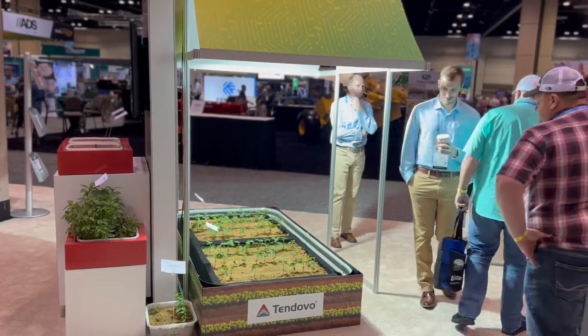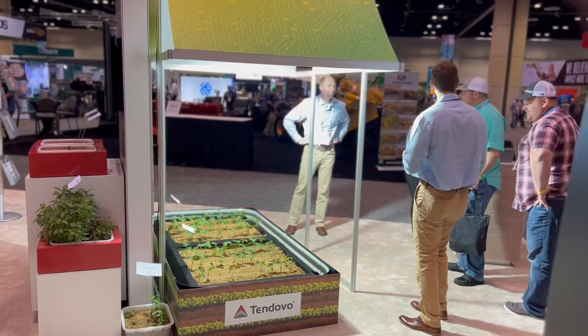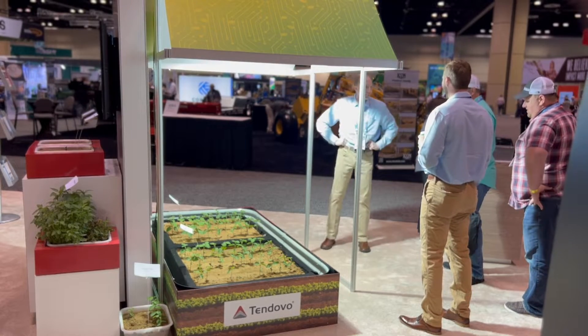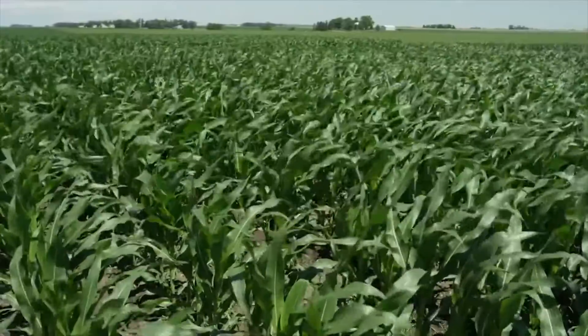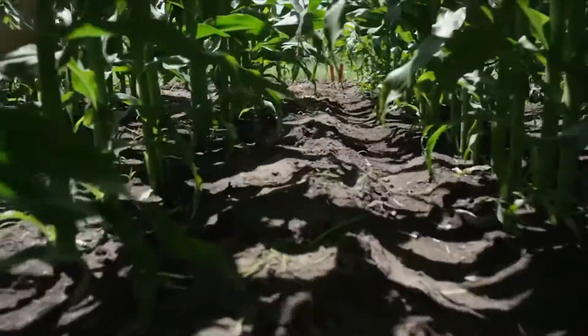For soybeans, we brought out a new product last year called Tendovo. Tendovo brings in Dual Magnum, Cloransulam, and also Metribuzin, which helps with those large-seeded broadleafs. We've also enhanced our rate of Dual Magnum above what we've had in some of our pre-mixes in the past, and it will be a pre-emerge only type of product.